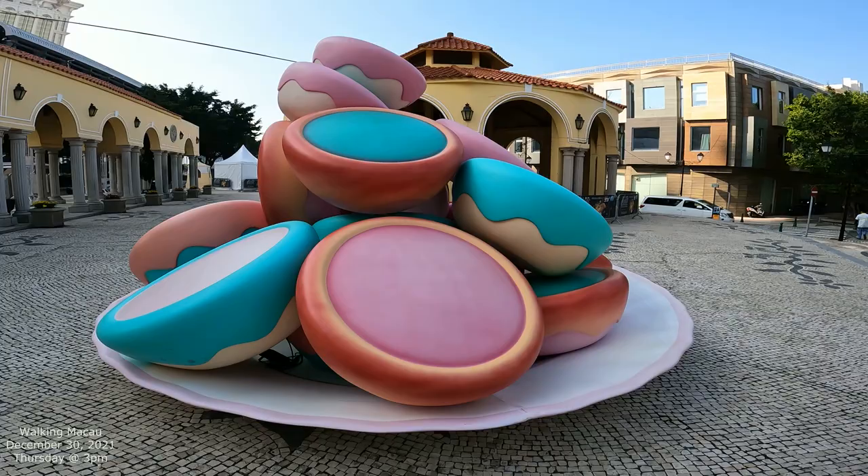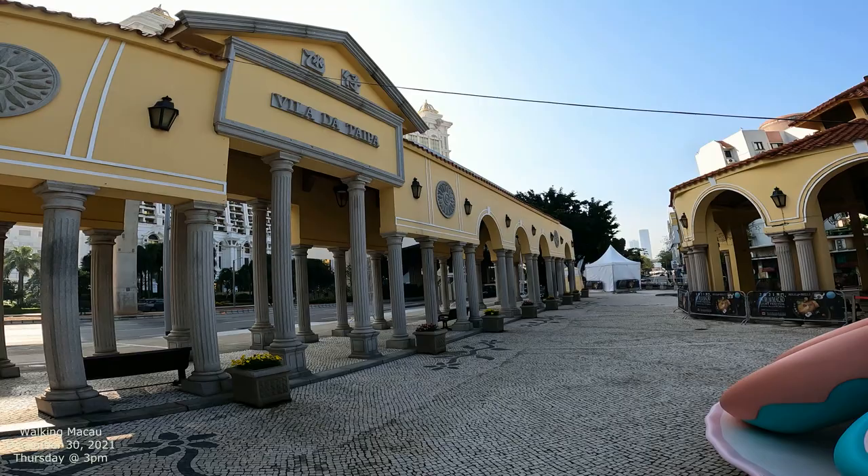Okay, what do you think? Looks delicious? I'm not sure what these are. They look like little pastries or tarts of some kind.